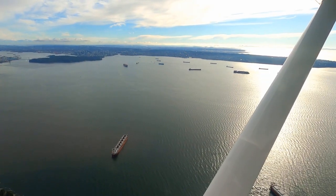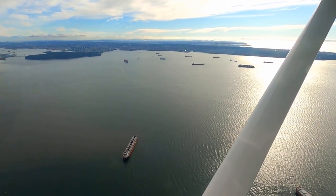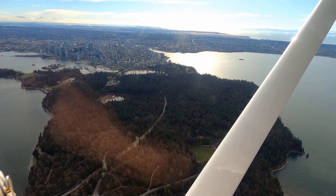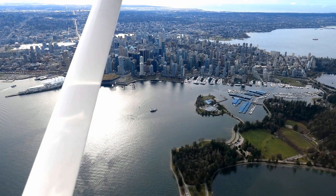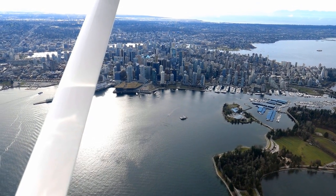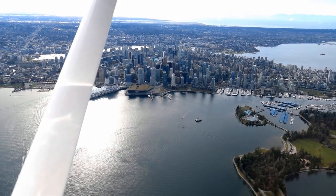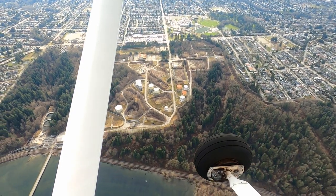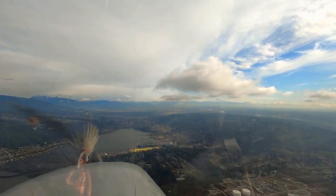So it's back over the cargo ships anchored in English Bay, over Stanley Park — the largest inner-city park in North America — and along the south shore this time with a nice view of downtown Vancouver. Janine takes us back to Port Moody, a common route back into Pit Meadows airspace.